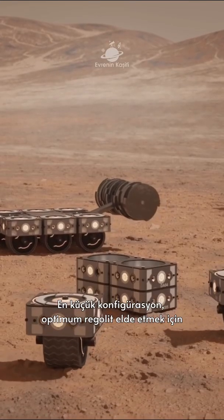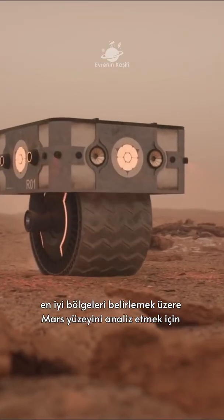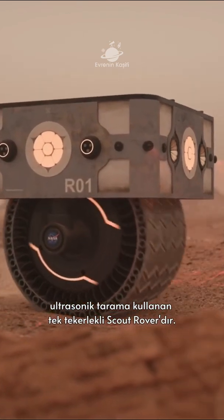The smallest configuration is the one-wheeled scout rover that uses ultrasonic scanning to analyze the Martian surface to determine the best regions for obtaining optimum regolith.